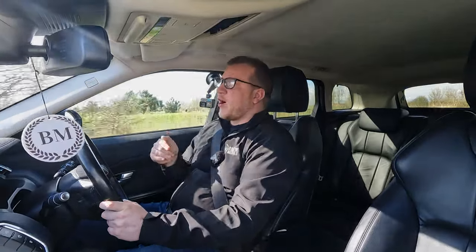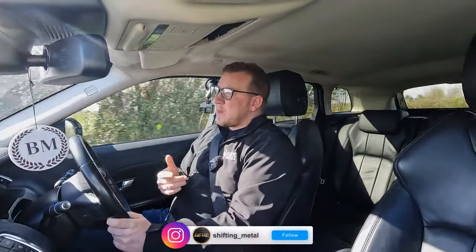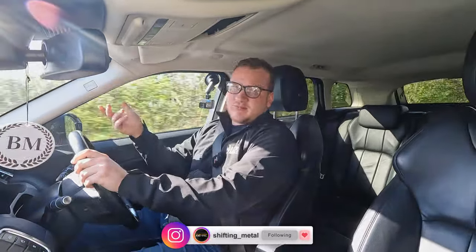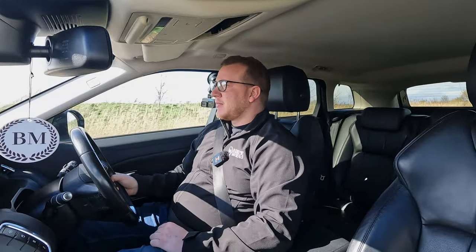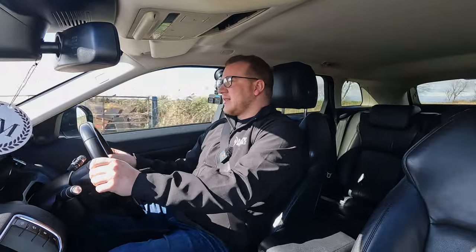Let me know your thoughts in the comments. If you haven't followed me on Instagram already, make sure you do — it's shifting underscore metal. If it sells, which it will do at some point, I'll let you know if it comes back in for a warranty claim. I feel somewhat confident it's going to be okay, but maybe in four months' time, once we've sold it and someone's had it for a little while, maybe I'll be crying on Instagram saying I should never have touched it. Place your bets now.